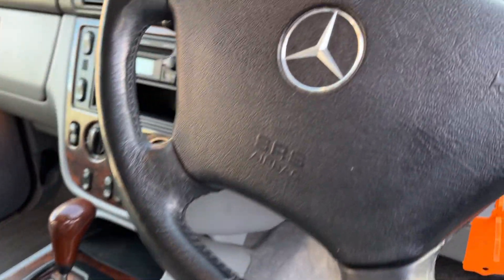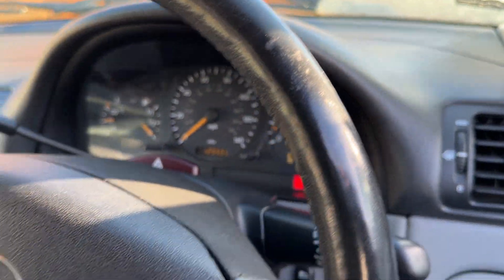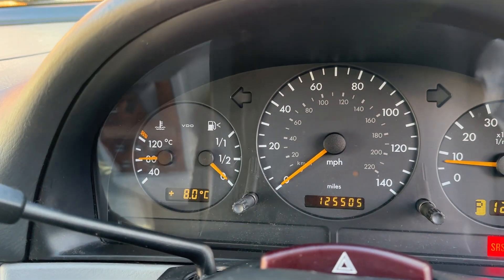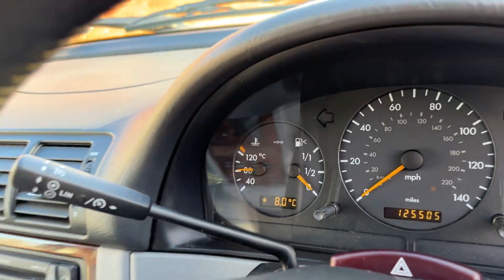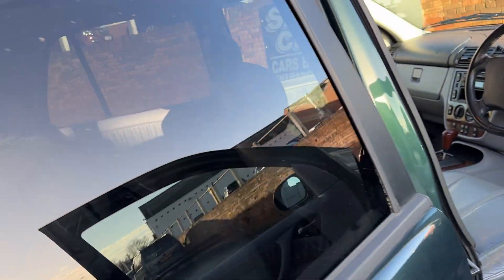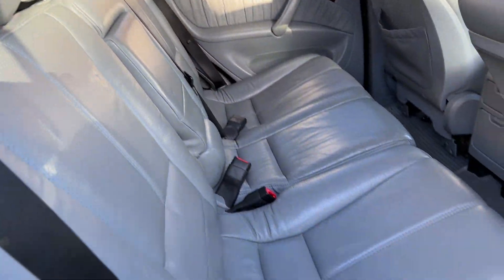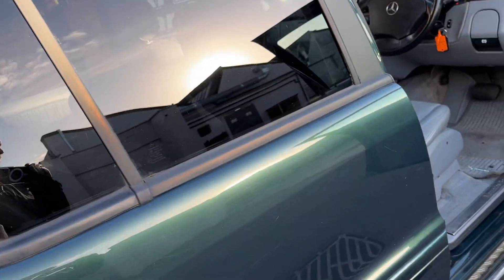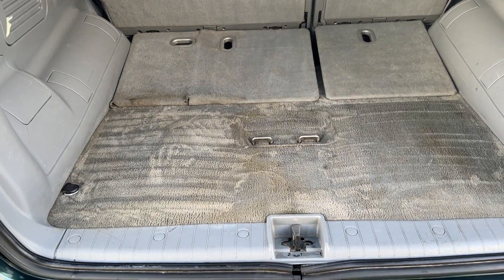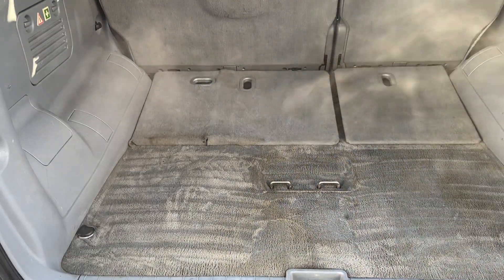It's got electric memory seats and leather. We've got 125k on the clock, so good mileage. Overall the interior is in good condition. The back seats look really good. There's a little bit of stain in there — we've tried to get the wet and dry on it, which has got it a lot better, but it might want another going over.